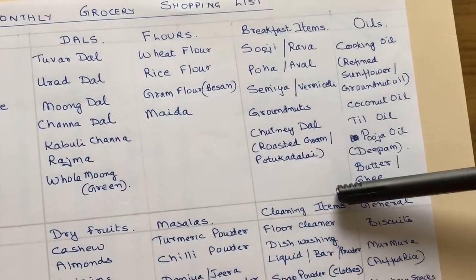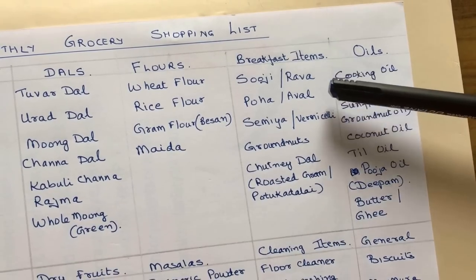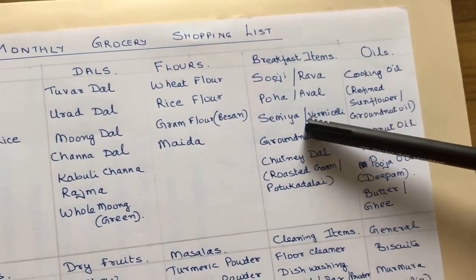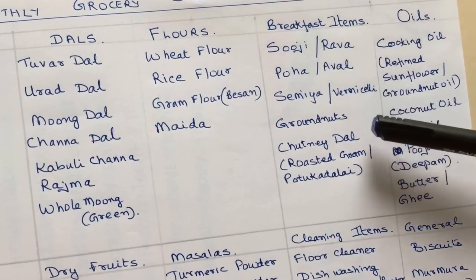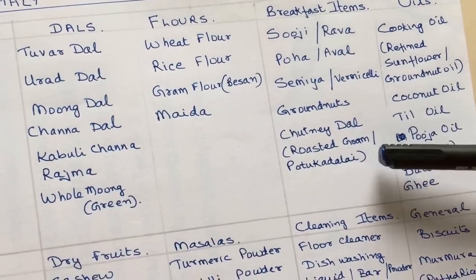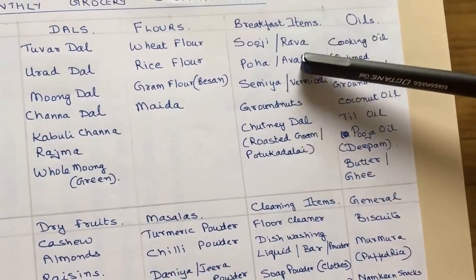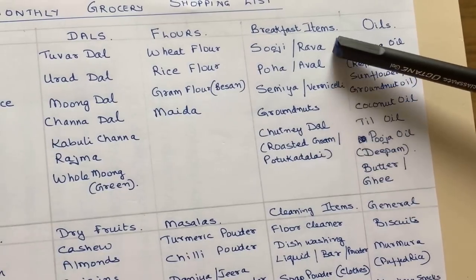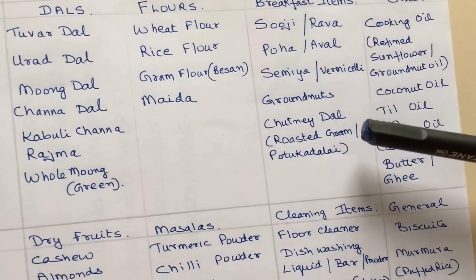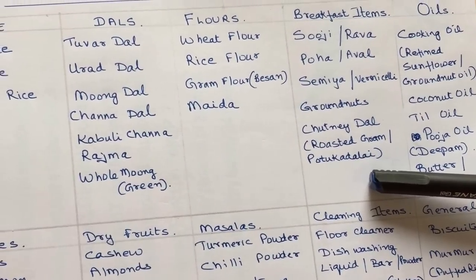The next column is breakfast items. Here I have taken sooji rava, then poha or aval or avalaki, semia or vermicelli, and of course groundnuts and chutney dal or putani dal — roasted gram — different names for the same thing. You can buy 1 kg each of rava, aval, and vermicelli, half a kg of groundnuts, and about a quarter kg of this chutney dal or roasted gram.